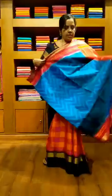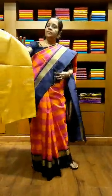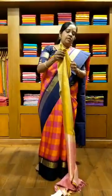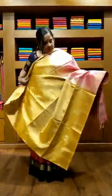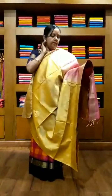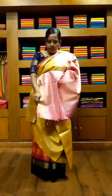This is saree number 9 — another ikat saree. It is a very beautiful blue color ikat saree with a maroon border. The pallu is a beautiful maroonish red color and it has got beautiful blue, dark blue, and light blue color ikat weave. This is saree number 9 and the price is 9,200 rupees.